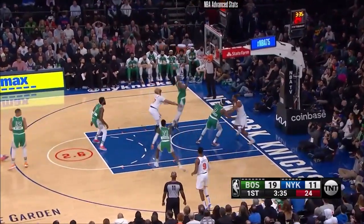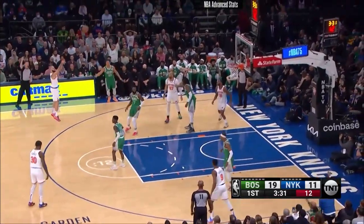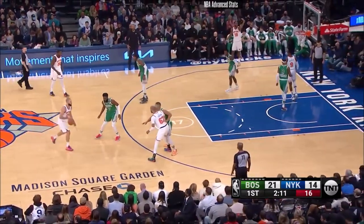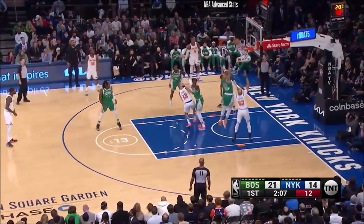Fournier pulls up. Second chance here — Fournier, another one is good. With Ime Udoka wanting the ball to move more, Fournier is an isolation, pick-and-roll type guy, not used to that kind of ball.